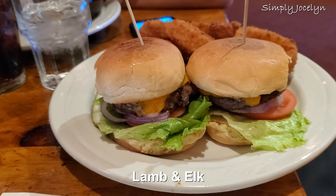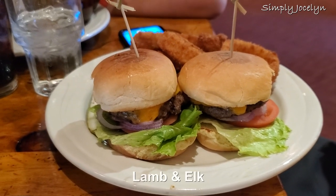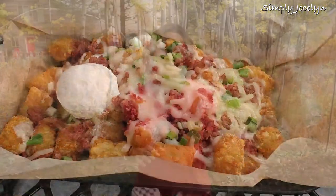Two other meats that you may see pop up occasionally are lamb and elk. I'm half Greek, so lamb is my jam. Lamb is so good — I've found it in all different ways: with garlic, with mint sauce, whatever. It's been around on several menus and it's really tasty stuff.